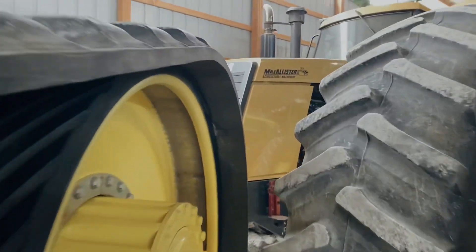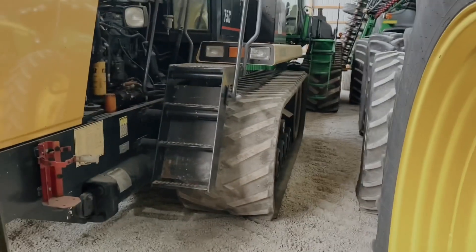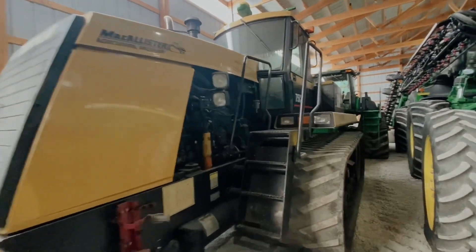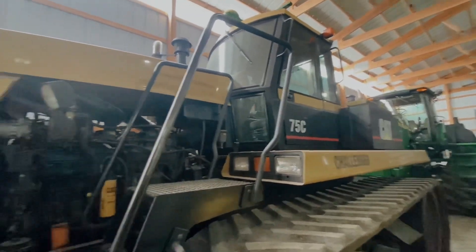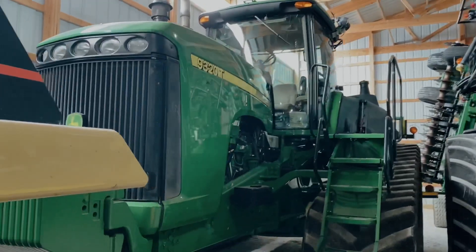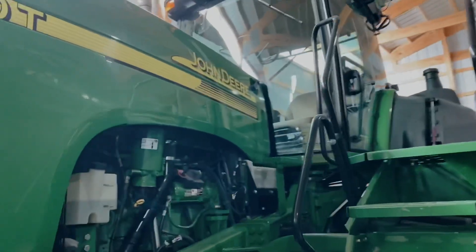That's all of the Deere tractors in here. We do actually have an old Cat tractor — my dad really likes to play Tetris. I think I'm the only person who can squeeze through there. Here we've got the 75C, otherwise known as the big yellow bee, and she is a bee. Also, the 9320 is crammed back here in the corner — she's our other track tractor, Deere track tractor.